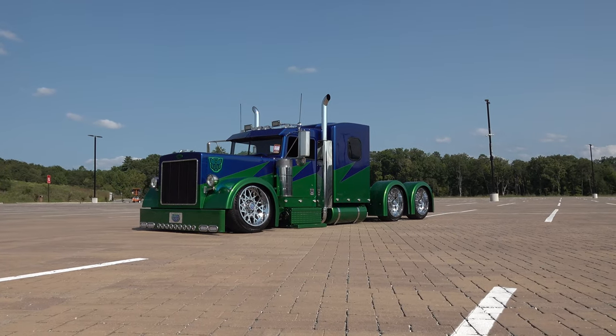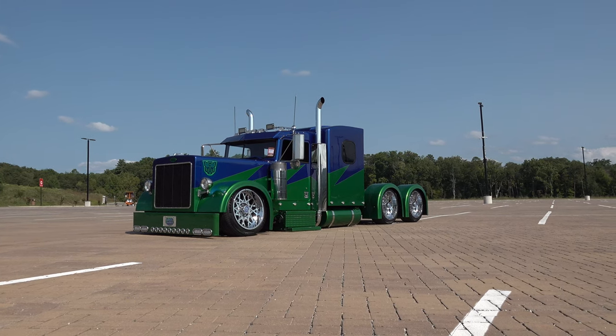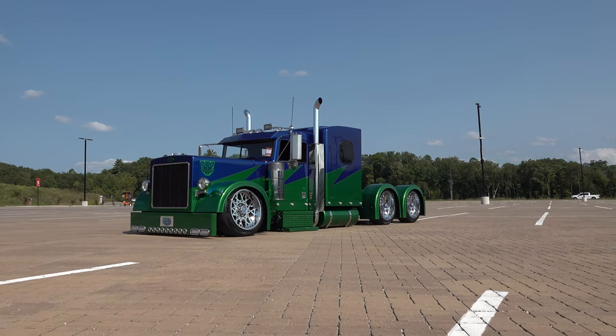So there you go from the 2022 Pigeon Forge Rod Run — the little big rig. How cool is that? Hope y'all have enjoyed it. See ya!